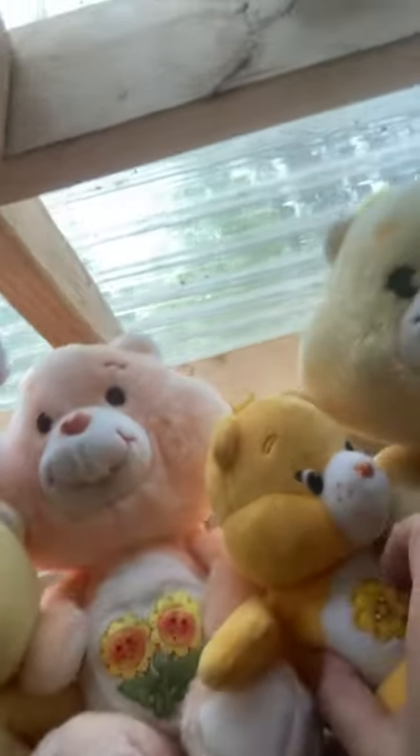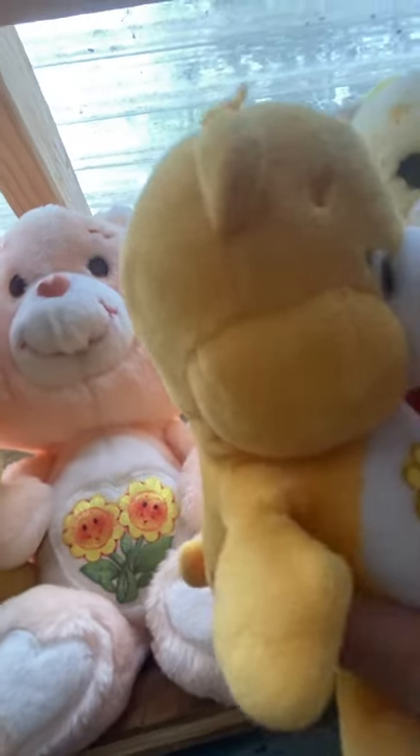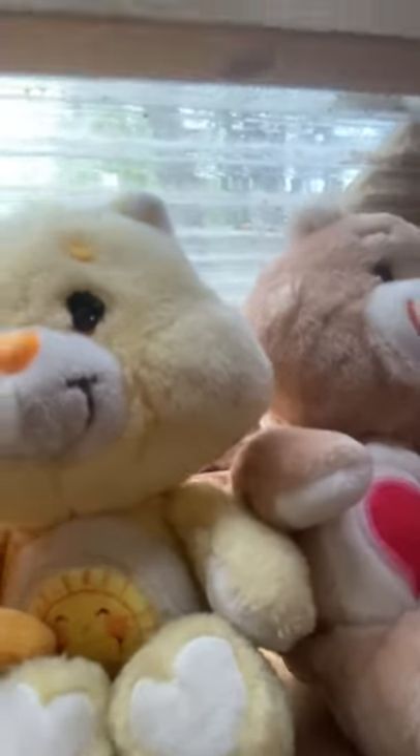Now we're going to put our book down over here on the Huffalump's head and find Friendship Bear. I have a couple of Friendship Bears — one that's vintage and one that's newer. My newer one's a little bit smaller. Friendship Bear has two little flowers on her belly, one for her and one for a friend, and she's kind of a yellow-orange color. We'll put her back up in between the vintage Friendship Bear and the vintage Funshine Bear.